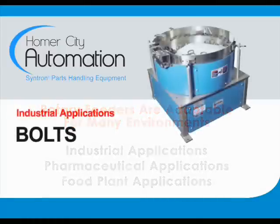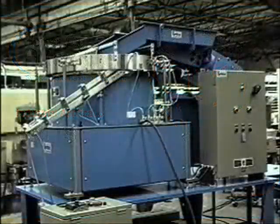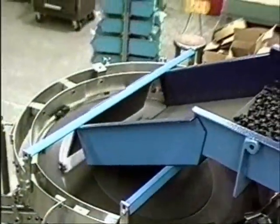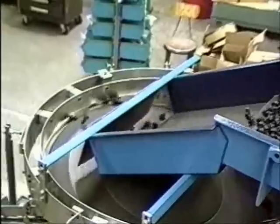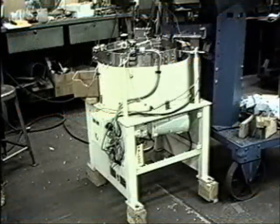Sometimes it's simply not enough to feed and orient parts. Sometimes what you really need is high-speed orientation. Cintron rotary orienting feeders are noted for their ability to feed and orient parts at high rates that cannot be matched by other types of parts feeders.